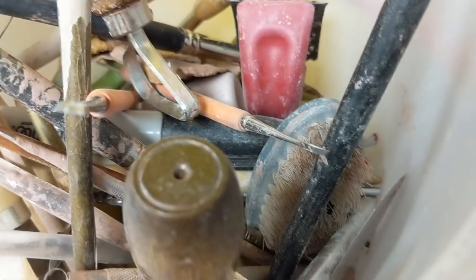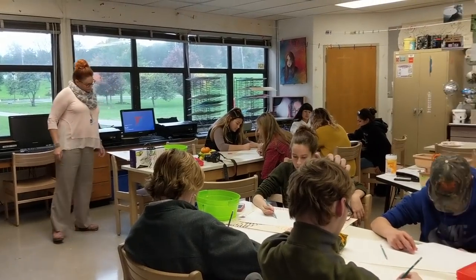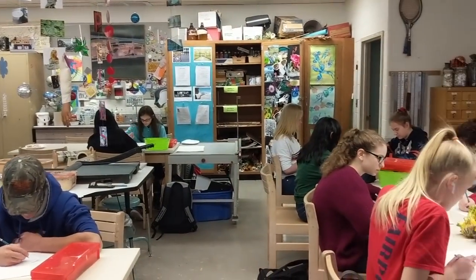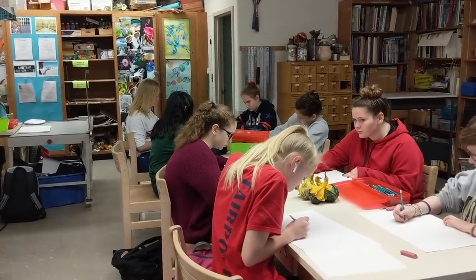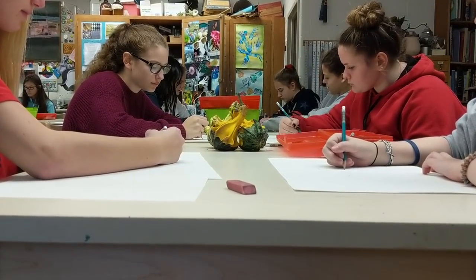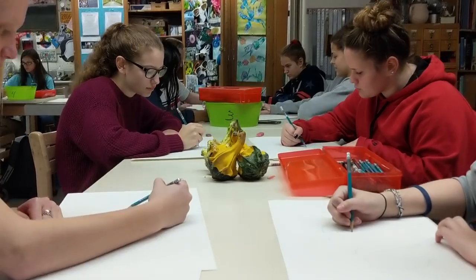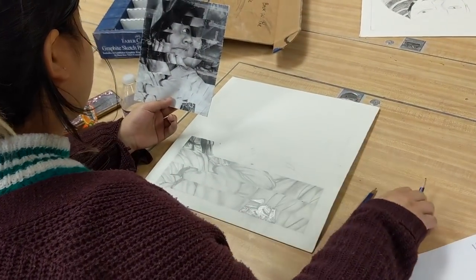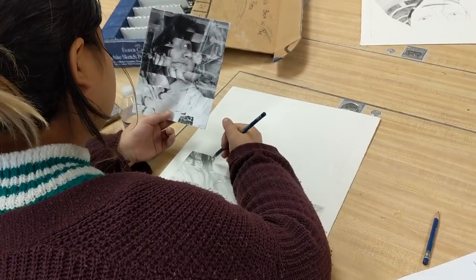Digital Media 1, which was formerly advertising and design, is a full-year course. Graphic design students will learn to communicate through the language of aesthetic design. Students will study typography, illustration, layout design, packaging, and other graphic design trends. Emphasis is on developing and refining skills in Adobe Photoshop and Illustrator, which are industry standards in the world of visual communications.